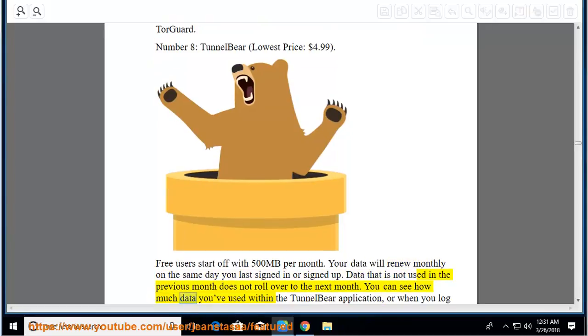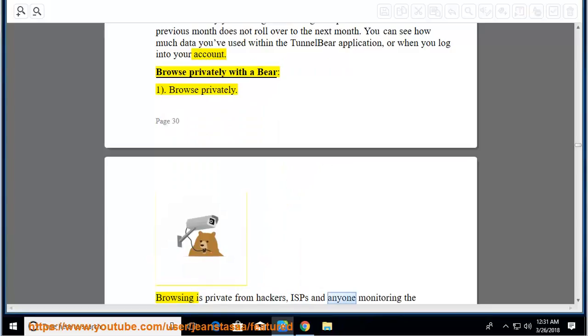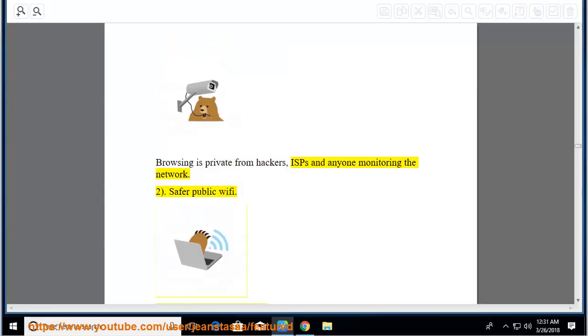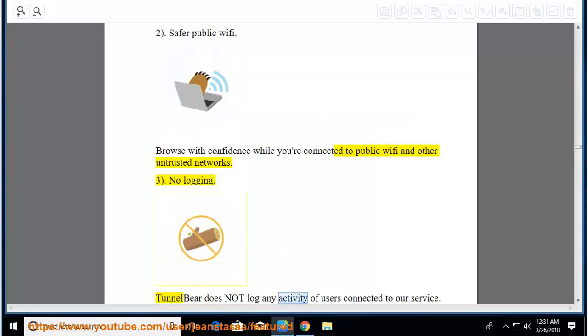You can see how much data you've used within the TunnelBear application or when you log into your account. Browse privately: browsing is private from hackers, ISPs, and anyone monitoring the network. Safer public Wi-Fi: browse with confidence while you're connected to public Wi-Fi and other untrusted networks. No logging: TunnelBear does not log any activity of users connected to their service. Period.